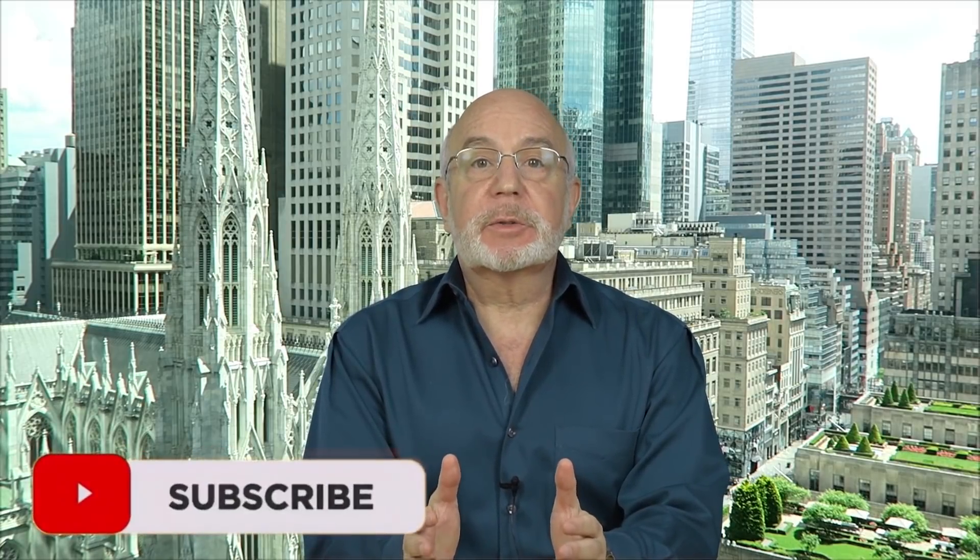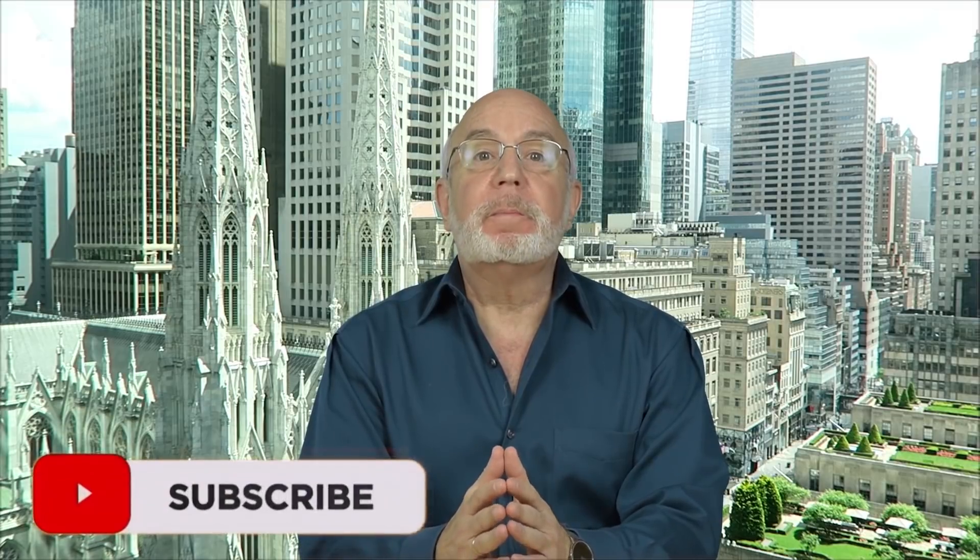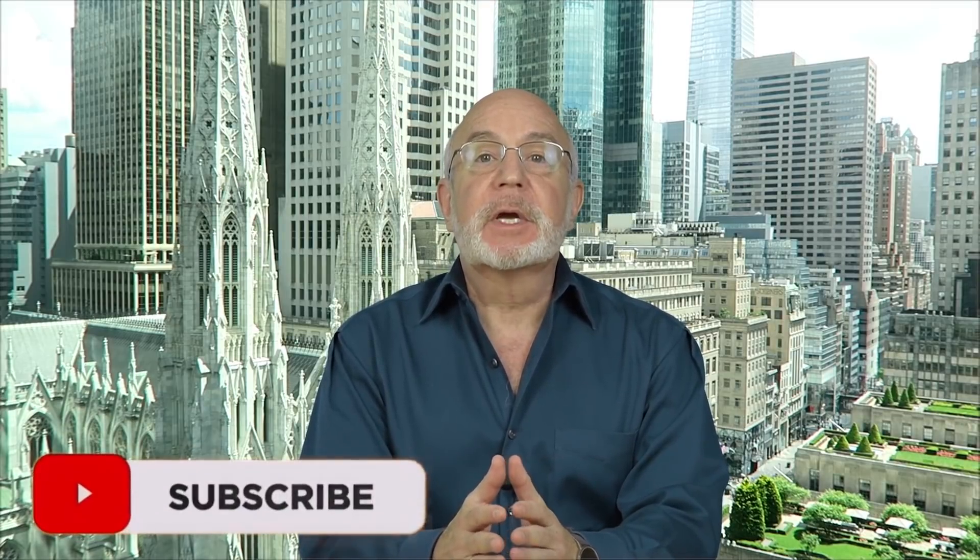I'm Seth Freiberg, and I'm the head trader of SMB Capital's options trading desk. SMB Capital is a proprietary trading firm located in Midtown Manhattan, and we provide capital for options and equity traders from all over the world trading both remotely and in our offices here in New York City. I'd like to suggest that you click on our subscribe button right now so that you don't miss any of our free trading videos that we produce for traders and investors all over the world — they're really very valuable.